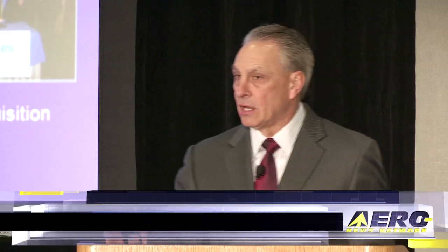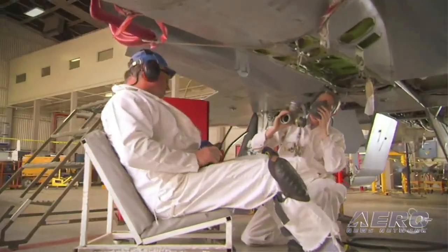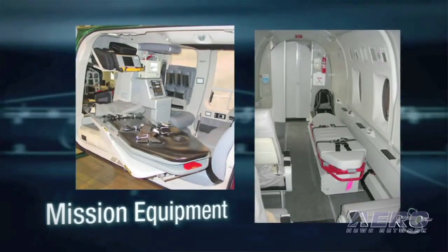We are challenging ourselves every year to reduce our customer's operating cost 10%. Not our cost — our customer's operating cost 10%. And with the way we look at maintenance now, we've actually accomplished about 6% per year. Not on the Sikorsky bottom line, on the customer bottom line. This is how we're driving the competitive behavior that we need to have.